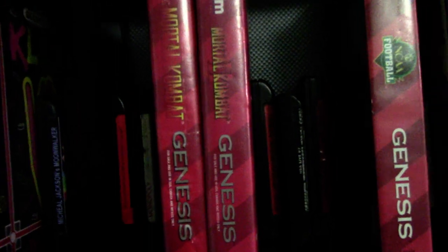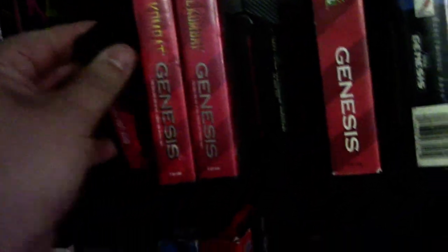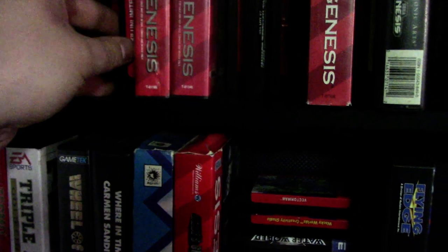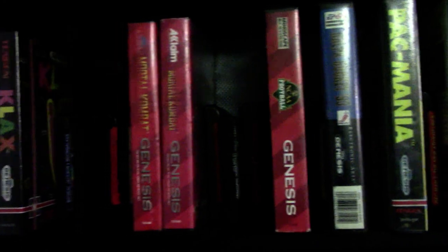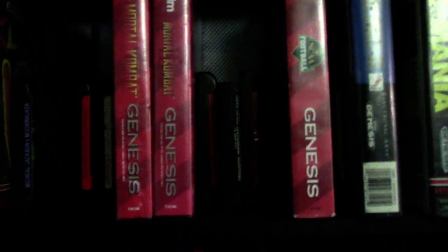I have Mortal Kombat 1 and 2 complete on Genesis, and Mortal Kombat 3 and Ultimate 3 complete on Super Nintendo. This is really cool — it's a reproduction cart called Mortal Kombat Unlimited, which is a version of Mortal Kombat 2 where all the bosses and unlockable characters are playable with their own fatalities, and they added the combo system from 3 into 2. Definitely check that out if you get a chance.